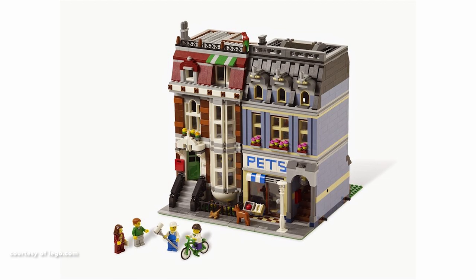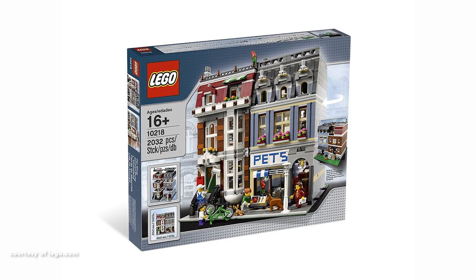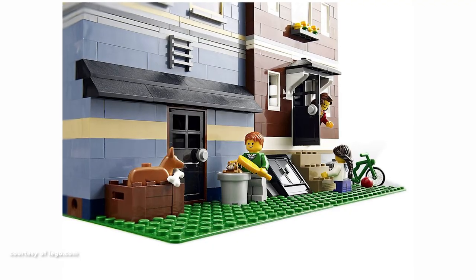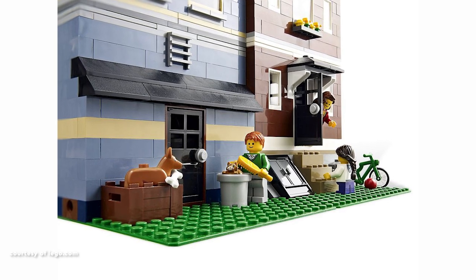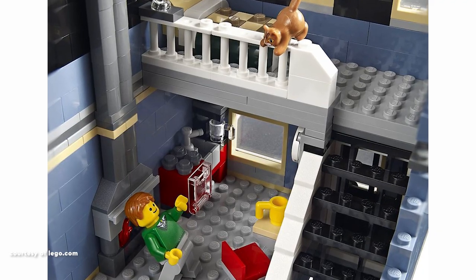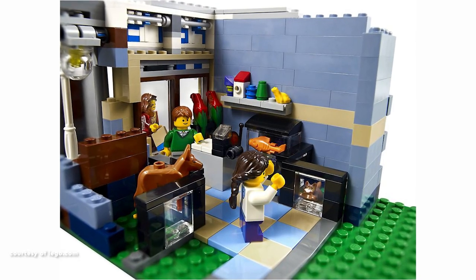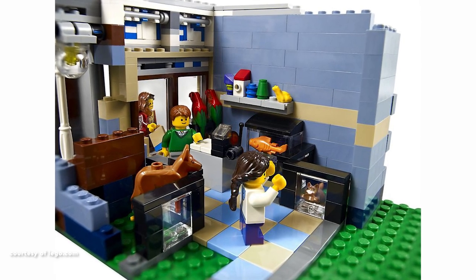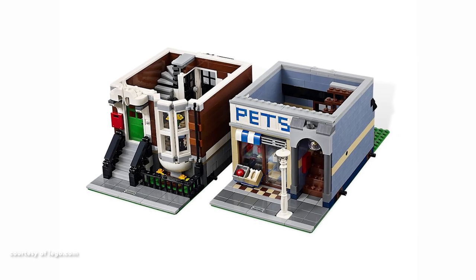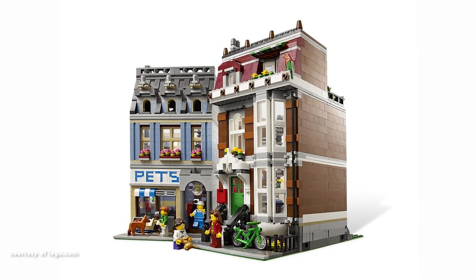Claiming the 14th spot is Pet Shop, a groundbreaking set as the first in the series with two distinct buildings. These structures, linked by Technic Pins like other Modular Buildings, offer versatile placement options. The brownstone-style townhouse includes an elevated ground floor over a crawl space, and the sand blue building serves as the Pet Shop. While the brown house's interior may seem somewhat sparse, there's an artist at work. The Pet Shop has a comprehensive interior encompassing a toilet, bed, kitchen and fireplace.